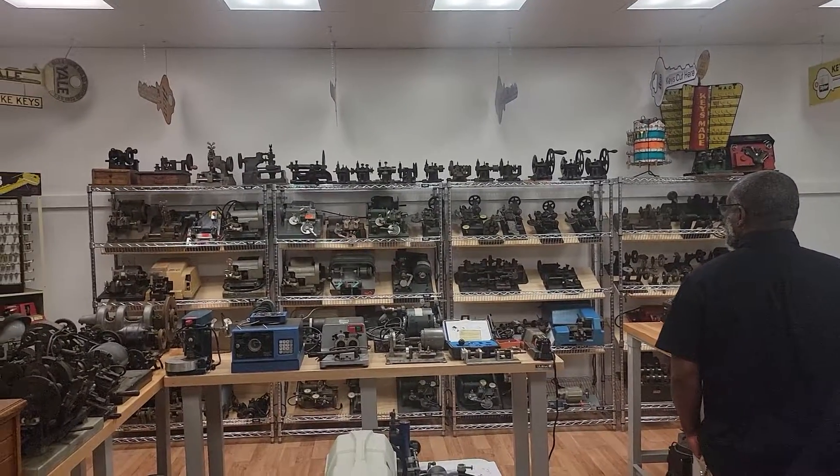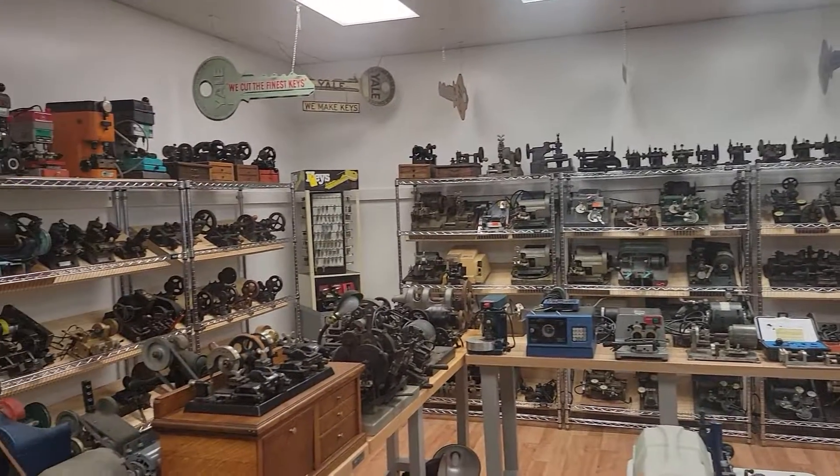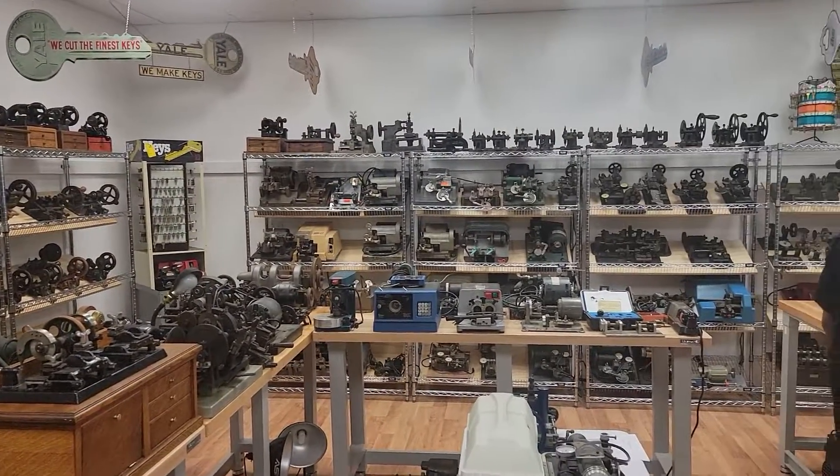I used to work as an optician part time, and the guys there showed me some of the old stuff — I used to make glasses.